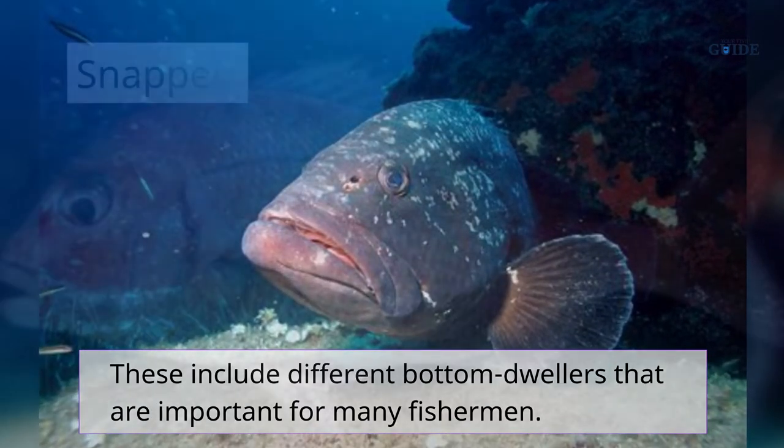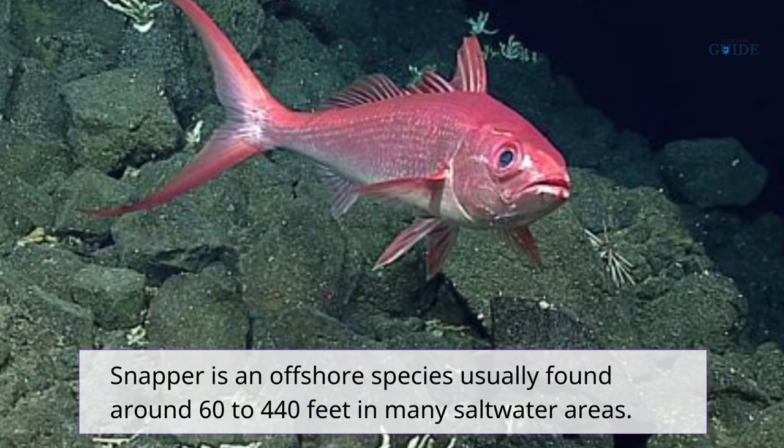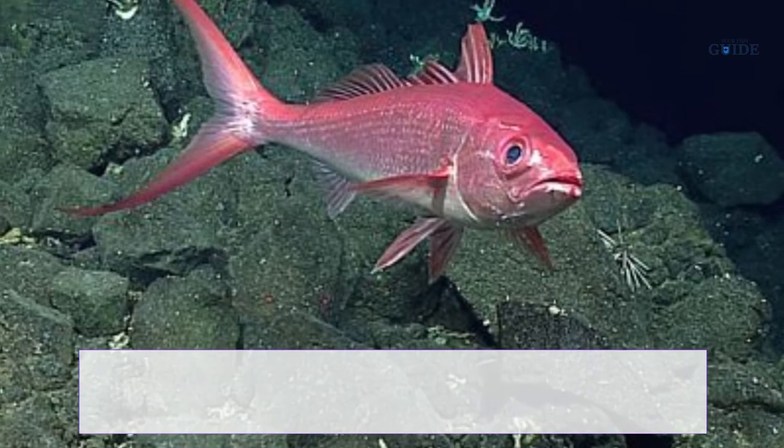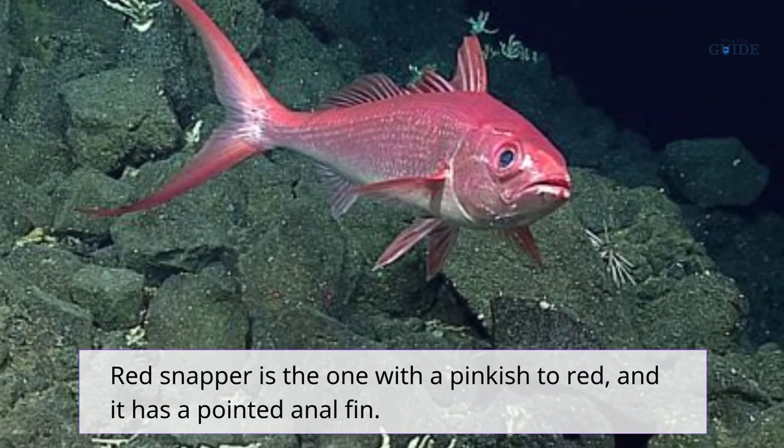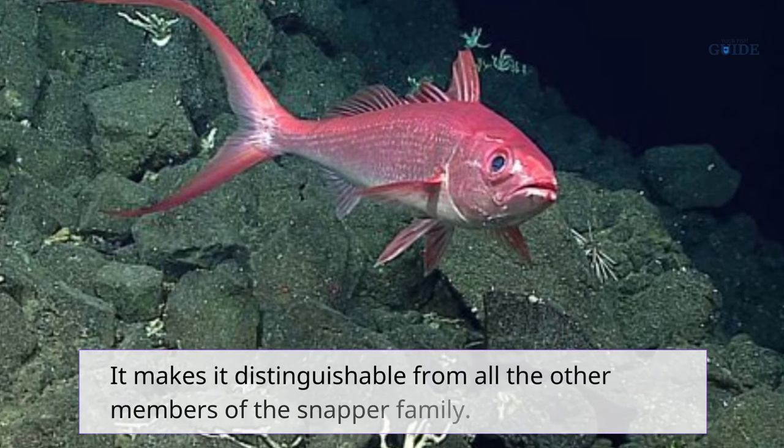Snapper is an offshore species usually found around 60 to 440 feet in many saltwater areas. Red snapper is the one with a pinkish to red coloring and it has a pointed anal fin, making it distinguishable from all the other members of the snapper family.